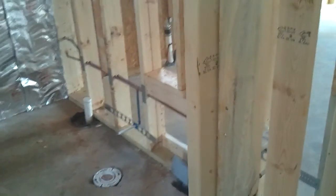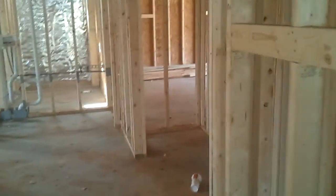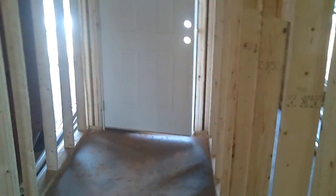In here will be a guest bathroom — it's not very big. This will be my daughter's room, and this is another guest bedroom. It's three bedroom, two bath. This would be like a little storage closet here, and this is my entrance way — it'll have hardwood floors.